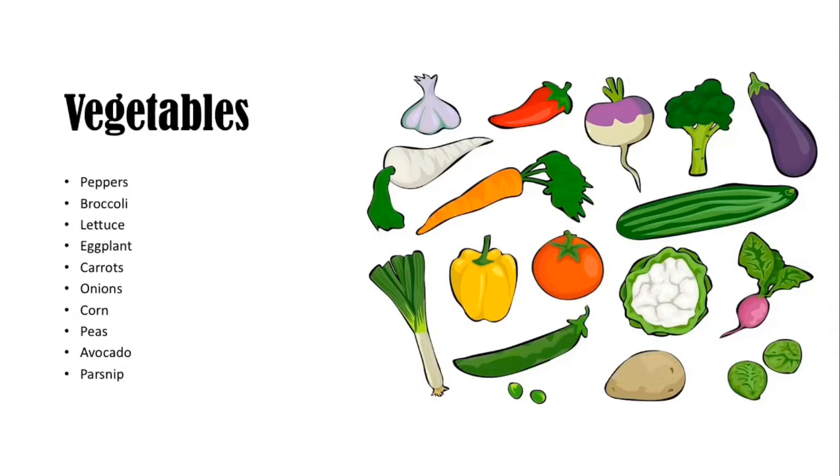Now let's look at the first food group: vegetables. There's a variety of vegetables, but here are a handful — peppers, broccoli, lettuce, eggplant, carrots, onions, corn, peas, avocado, and parsnips. Now let's look at our food cutouts and see if we can identify any vegetables. If needed, take the time to pause the video to color in the foods that belong to the food group we just learned about before we move on to the food sort worksheet. If you see this symbol again, just know it's a pausing moment for coloring.